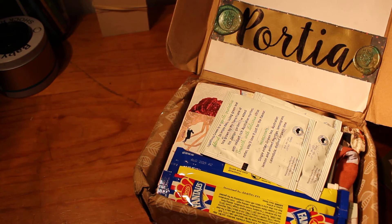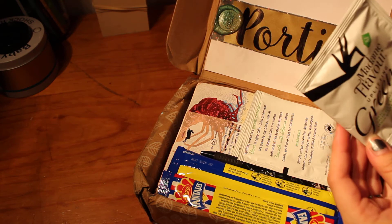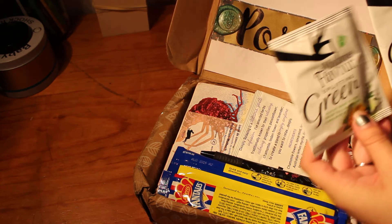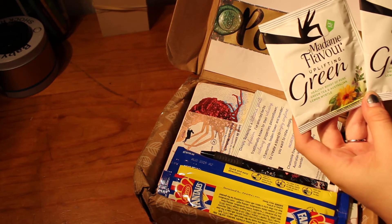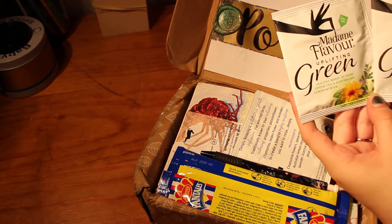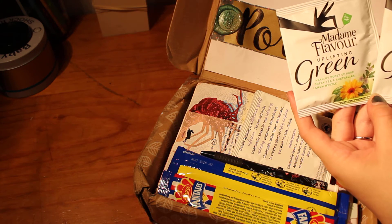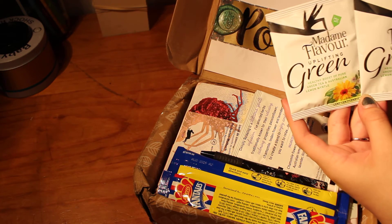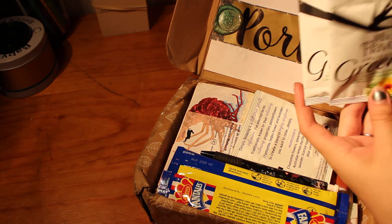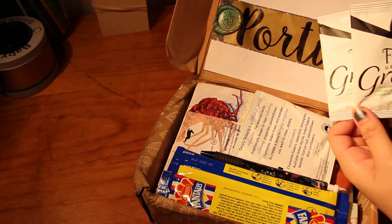This is so cute! I can't wait to see what's inside. There's more tea — I love tea! I've never tried tea that has Australian lemon myrtle in it, so I'm so excited to try these, and since there's two of them, I'll also share it with Chelsea from Hello Sunshine.